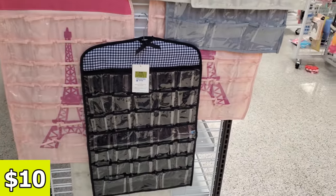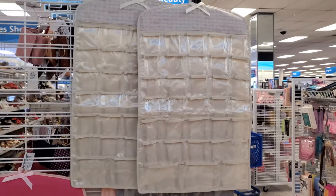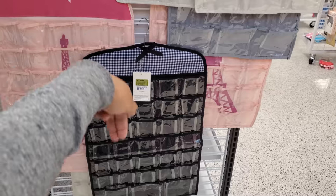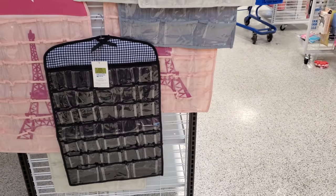Maybe like all your little hair ties and jewelry. The pockets are pretty tiny. If you collect a lot of makeup, lip balm, lipstick, this could fit in there too. Put it behind your door in your closet.